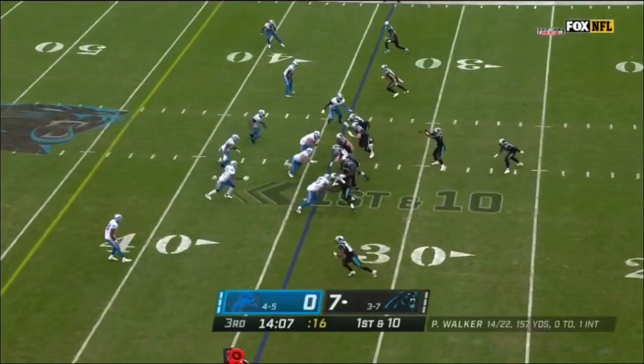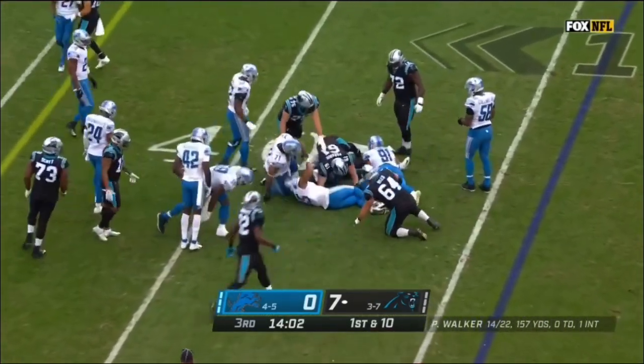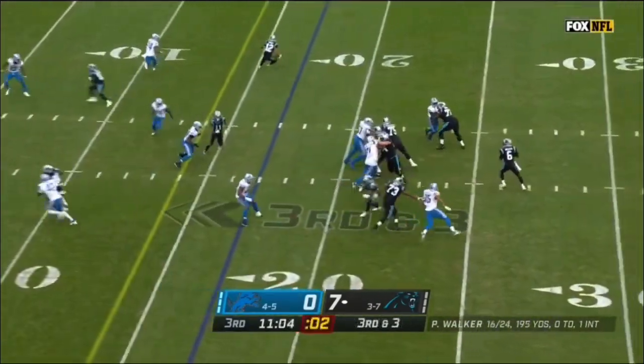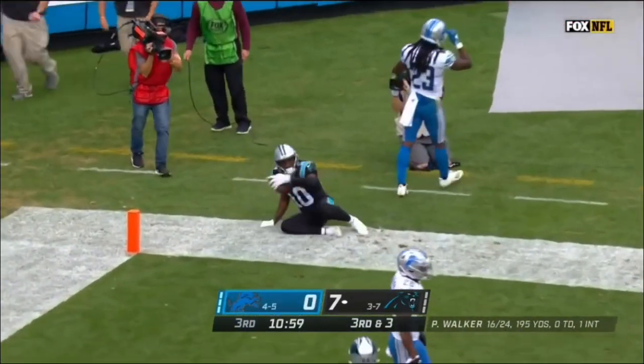Suffered a neck injury — just makes you nervous, and makes you happy and relieved when guys get up. Mike Ford, they had to rein him in from running. Walker, protection collapsing late, but Samuel opened in the end zone — he's got it for the touchdown.